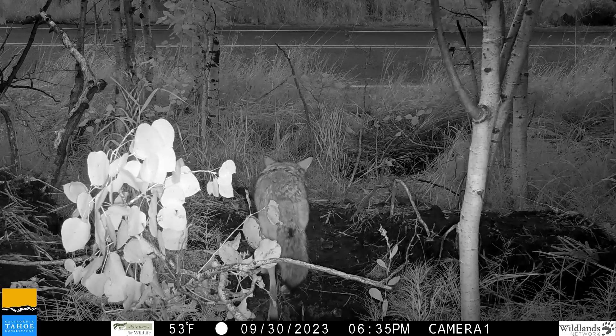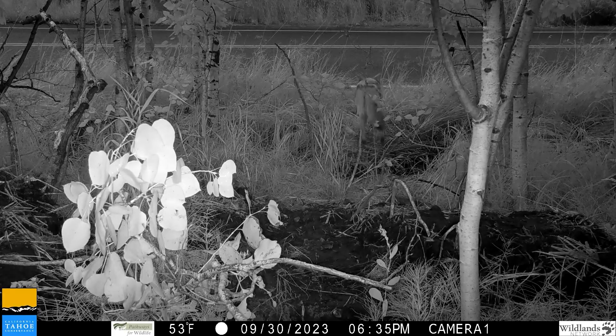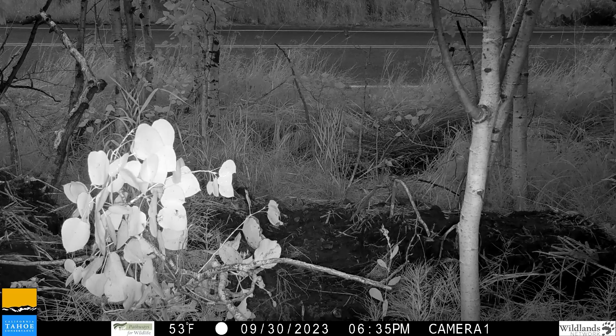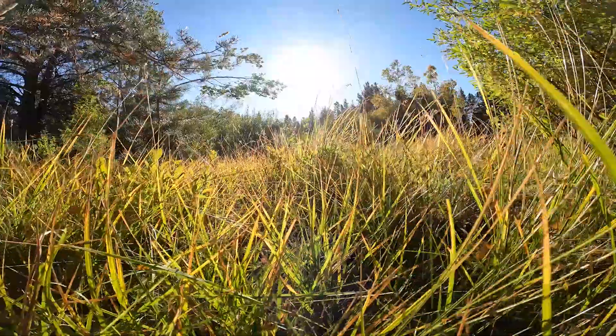In addition to studying wildlife corridors, the team hopes to identify barriers and bottlenecks to wildlife movement along roads and highways so that they have safe access throughout the corridors.